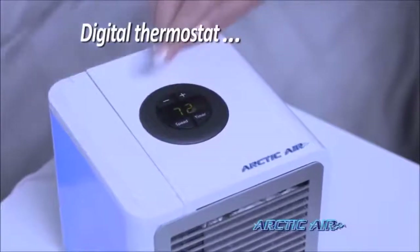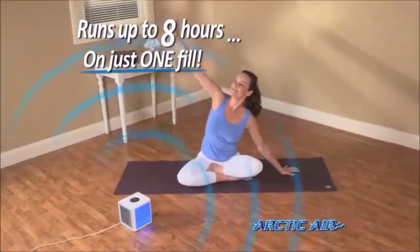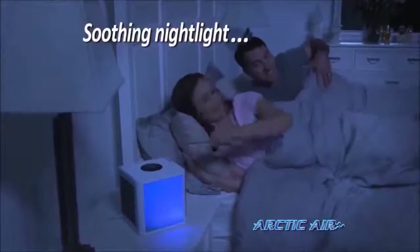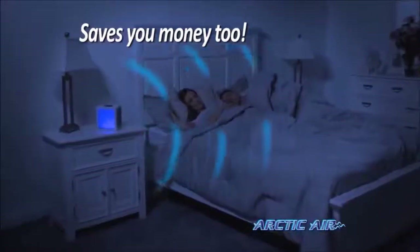The digital thermostat gives you precise control, and the two-speed fan is whisper quiet. Up to eight hours on just one filling, and there's even a soothing nightlight. What a great way to cool off your bedroom without air conditioning your entire home.